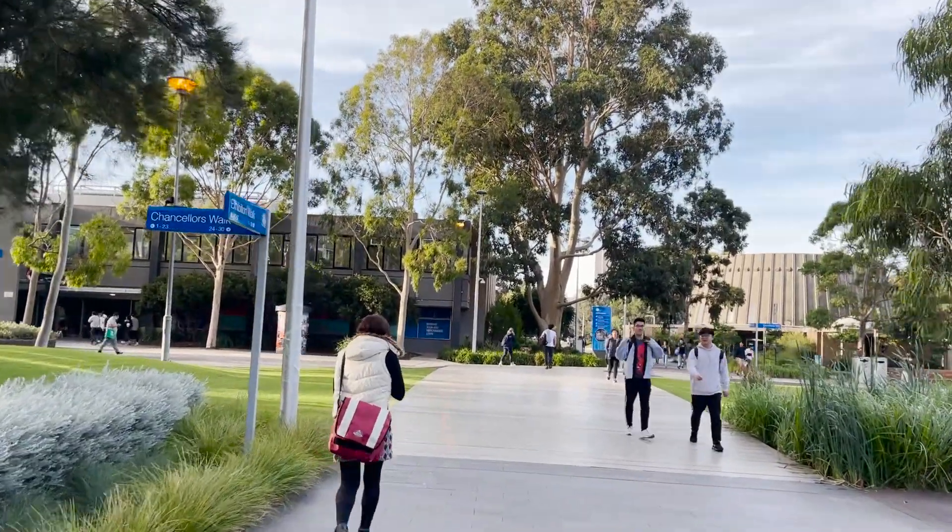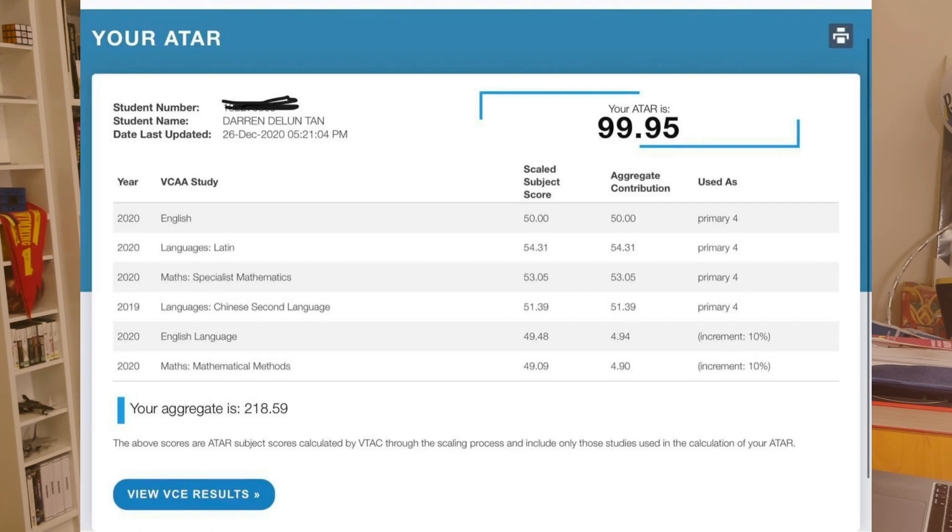Hi everyone, welcome back to the channel. My name is Darren, a first year medical student studying at Monash University here in Melbourne, Australia. For those of you who are new to the channel, I graduated last year with an ATAR of 99.95, a 44 raw in Specialist Maths in year 12, and a 46 raw in Methods both in year 11 and in year 12.